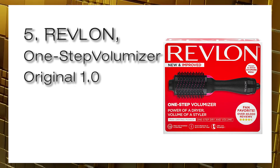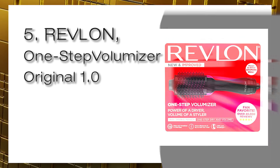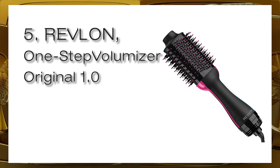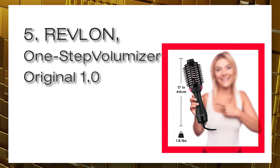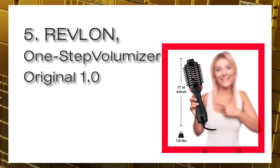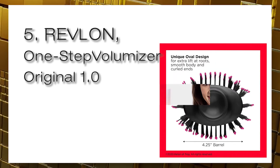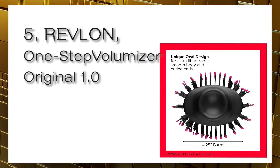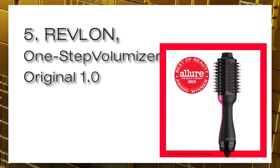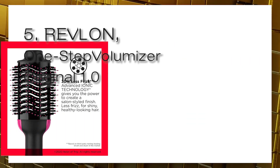Number five: Revlon One Step Volumizer Original, 1100 watts. The One Step Volumizer hot airbrush is designed with nylon pin and tufted bristles for detangling, improved volume, and control. Its unique oval brush design smooths hair while the round edges create volume. At 1100 watts it provides just the right heat, and unlike conventional hair dryers it can be placed closer to the scalp for a lift. Three heat and speed settings offer styling flexibility, and the ceramic coating helps protect hair with even heat distribution that penetrates hair quickly and dries from the inside out.